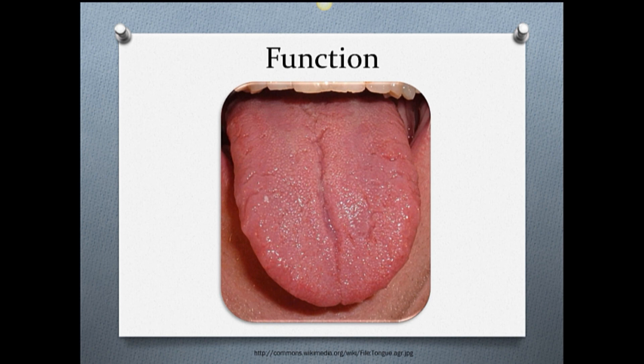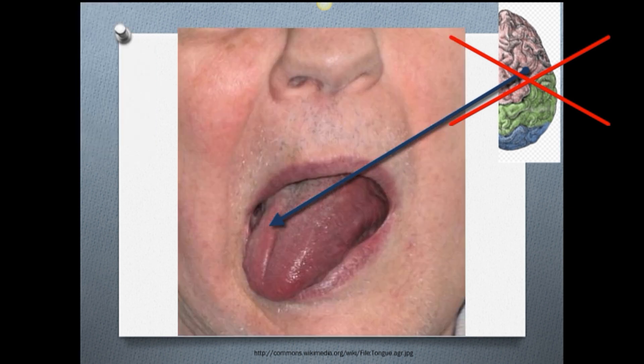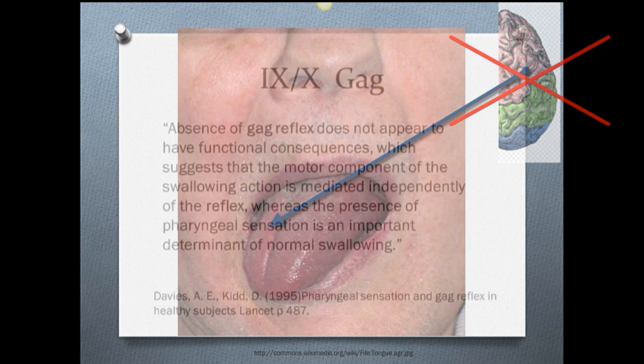It technically receives bilateral innervation, but the contralateral innervation is so predominant, it's just easier to think that the left hemisphere controls the right half of the tongue and the right hemisphere controls the left half of the tongue. This means, for example, that a lesion affecting the corticobulbar tract — the upper motor neuron — as it leaves the cortex to go down to the 12th cranial nerve in the brainstem, will cause the tongue to deviate to the right on protrusion, or away from the site of the lesion.